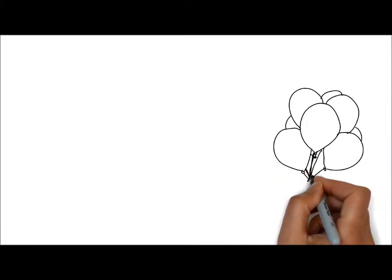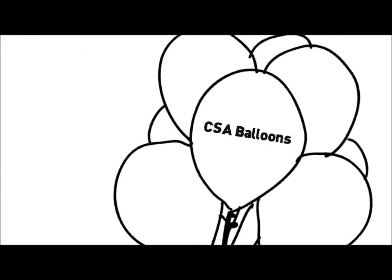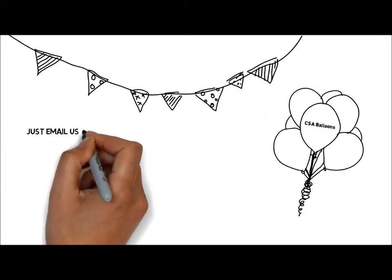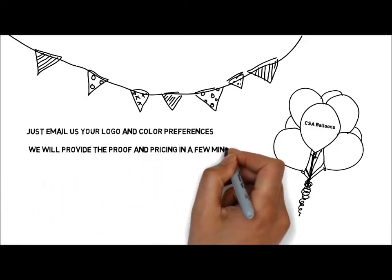We at CSA Balloons are renowned for our high quality custom printed balloons. Our logo printed balloons are ideal for business promotion at events and every day. Just email us your logo and color preferences and we will provide the proof and pricing in a few minutes.